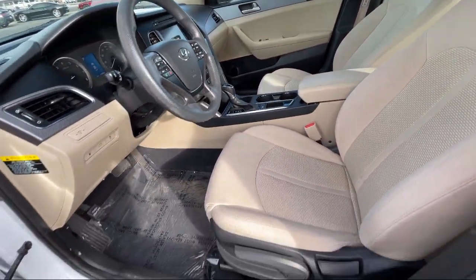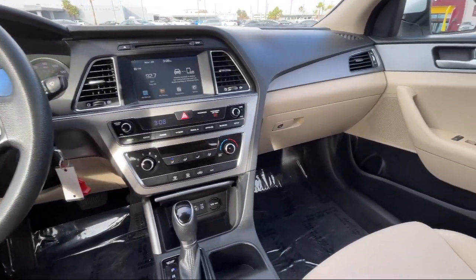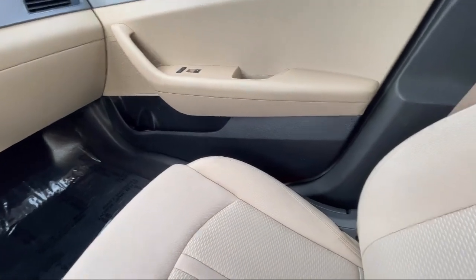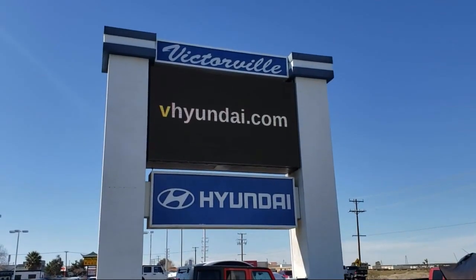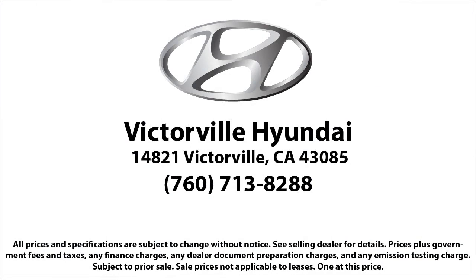Here at Victorville Hyundai, our goal is complete customer satisfaction. We have a top-notch staff that is here to help you drive home in a vehicle that is just right for you. We win our customers over by making them winners. And with an average Google score of over 4.5 stars, you can see why so many customers are repeat customers. So come see us today.